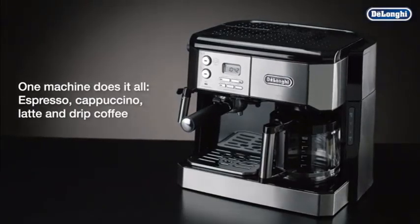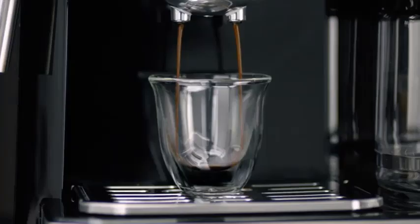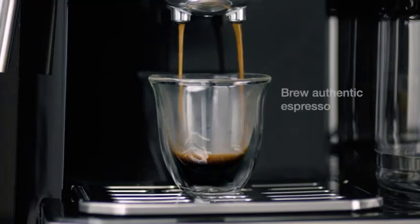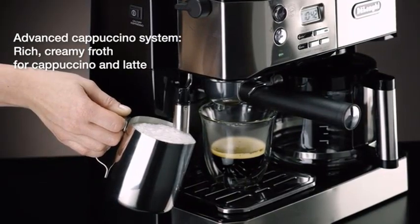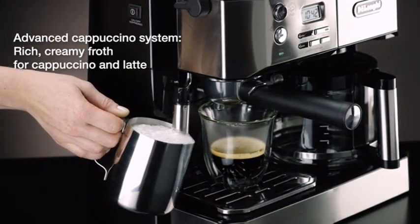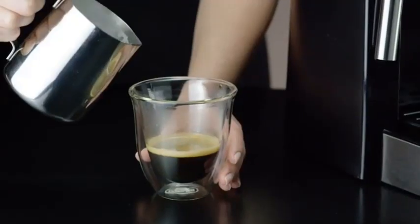Hello viewers, are you looking for the best dual coffeemakers of 2024? Here are my full reviews of the best dual coffeemakers of 2024. So before starting this video, please like this video and subscribe to this channel for our future updates.